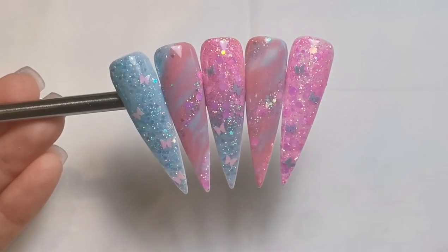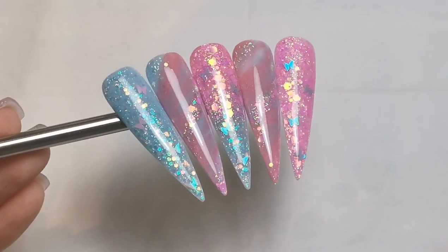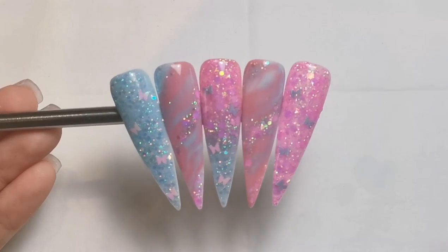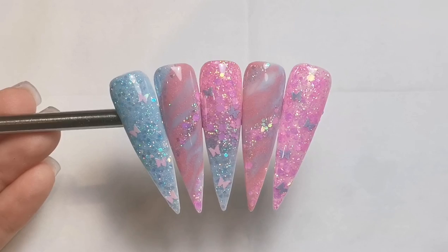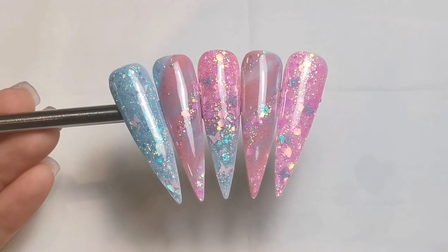I really like how these turned out — they are beautiful. I'm glad I decided to do it with the different pink to see the difference. I hope you liked these as well, and I can't wait to see whether I have a niece or a nephew. Thank you so much for watching as always and I'll be back soon with another video — bye!